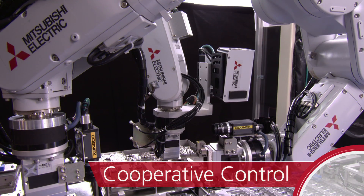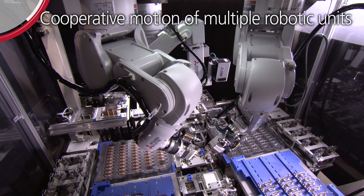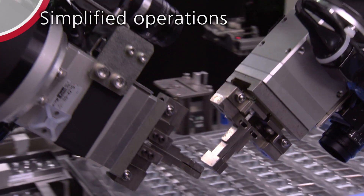Cooperative control: Cooperative motion of multiple robotic units eliminates complicated machining jig configurations.